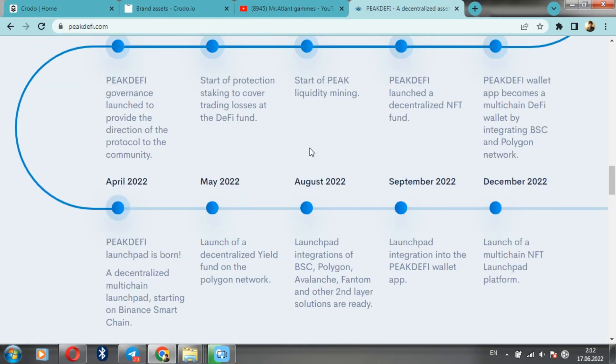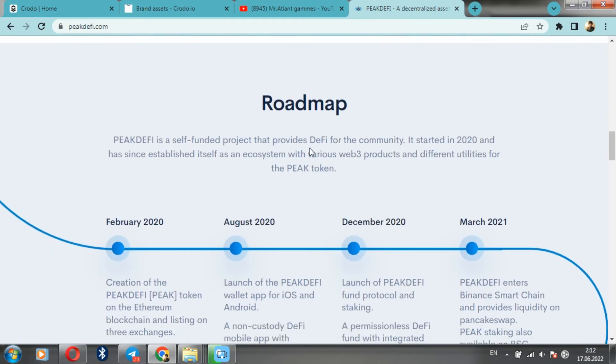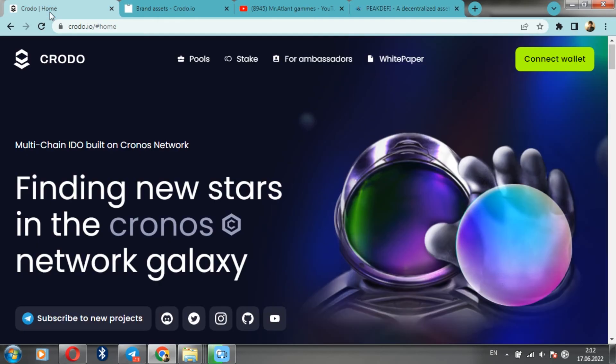Registration for sale: during registration, you need to confirm your interest in participating. Once registration is complete, you will not be able to register until the next sale. I want to emphasize an important point — CRODO offers an easy way to win an allocation even for those who don't have large funds.